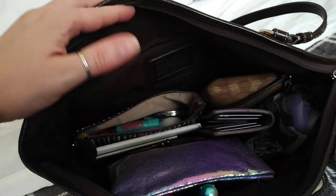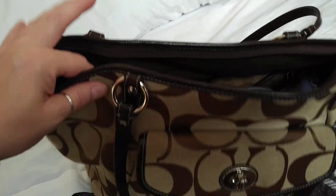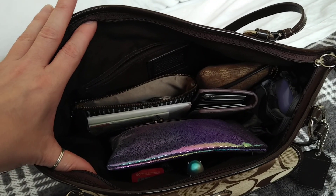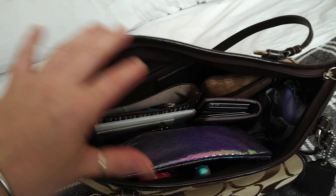The top has a really smooth zip and that's what it looks like inside. You can get loads in there - I can't really see because I should have cleaned my screen before I started filming, so apologies if anything's a bit blurry.